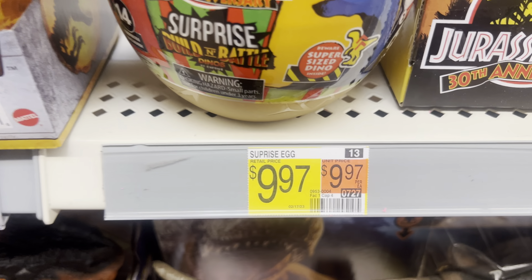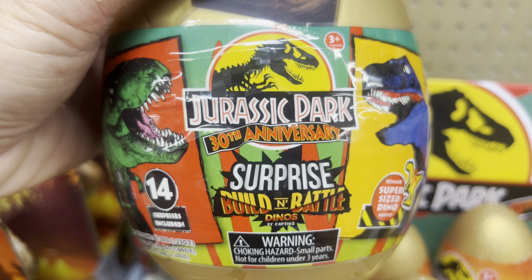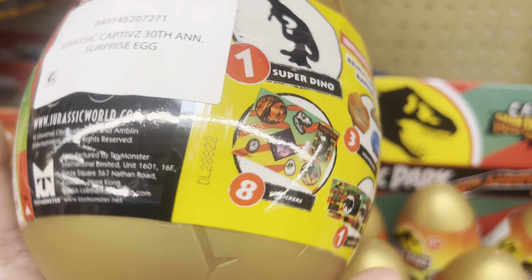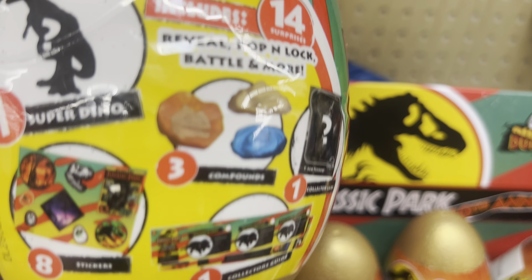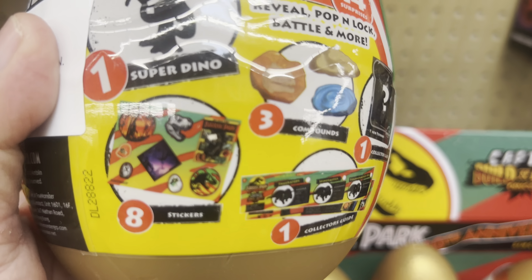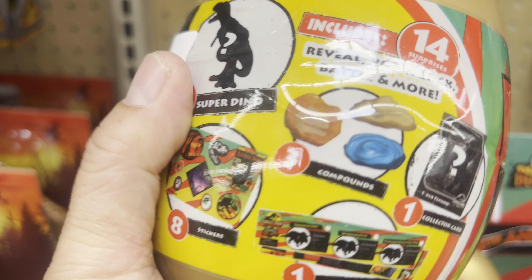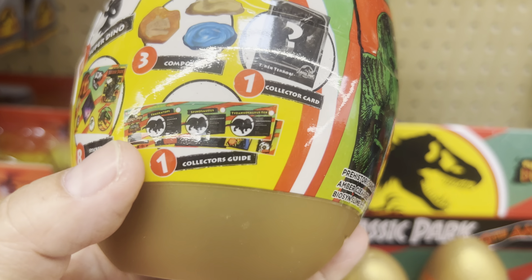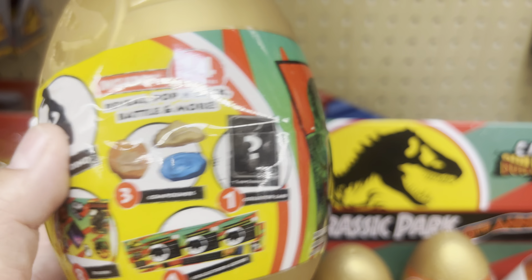They also have the big one — the surprise egg one. It's the 30th anniversary captive egg surprise egg, and this one has a bigger dinosaur. It comes with a dinosaur, some battle props, stickers, a collector's guide, and a collector's card.